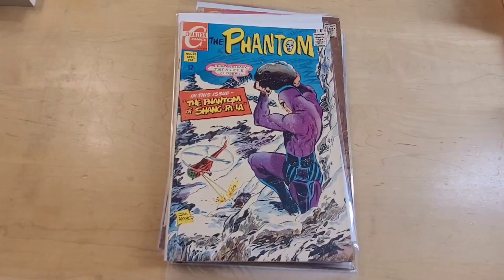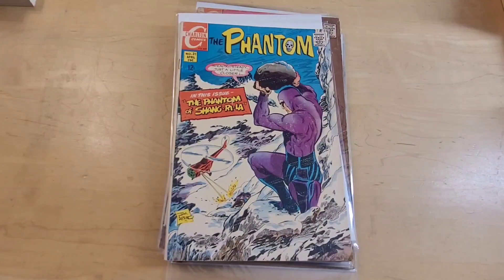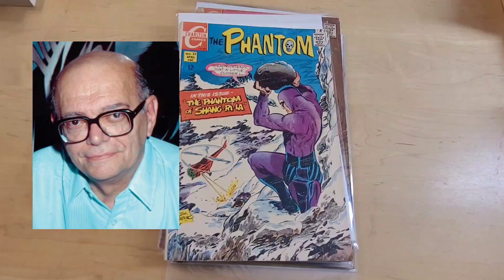Hello there, this is David from David Books and Comics, and today you're looking at the artwork of Jim Aparo. And this is not a DC book, this is actually The Phantom in a Charlton series.